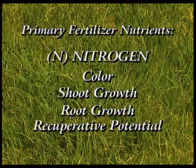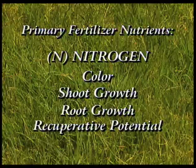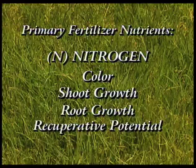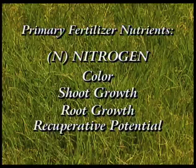Nitrogen is what we call a macronutrient, and it's probably the major nutrient. It is responsible for the green-up in the spring and for the color in general — it increases the green color of the turf. It also has an effect on rooting, on the depth of rooting. So nitrogen is really the key nutrient that we look at when we fertilize.